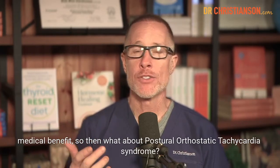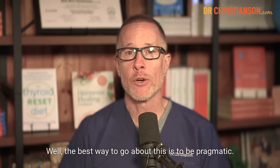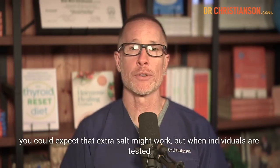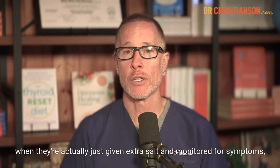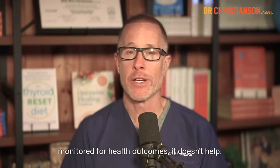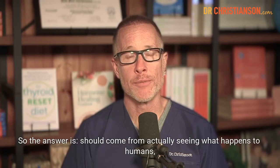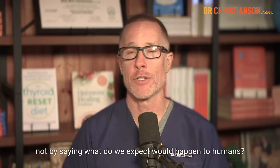What about postural orthostatic hypotension syndrome? The best approach is to be pragmatic. By the model of how we think this disease works, you could expect extra salt might work. But when individuals are actually given extra salt and monitored for symptoms and health outcomes, it doesn't help. Exercise gives way more benefit than salt supplementation does for POTS. Answers should come from what actually happens to humans, not from what we expect would happen.